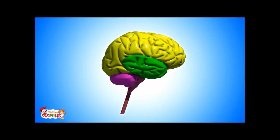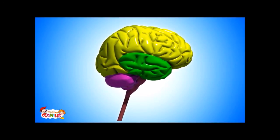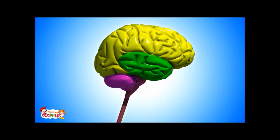Let's first understand the brain, its parts and what they do. Our brain is the most complicated organ of our body. It has three major parts: the cerebellum, cerebrum, and brain stem, which is also known as the medulla.